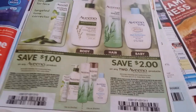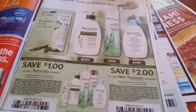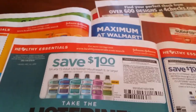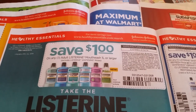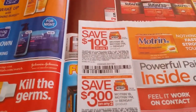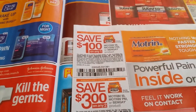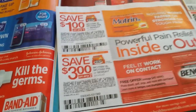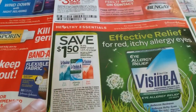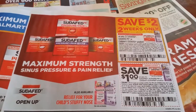50 cents off any one Band-Aid brand adhesive bandages product. Save one dollar off any one Aveeno moisturizer product. Two dollars off of any two Aveeno products, exclusions apply. One dollar off any one adult Listerine. One dollar off of any one Listerine Whitening. One dollar off of any one Motrin IB, Motrin PM, or Bengay product. Three dollars off of any two Motrin IB, Motrin PM, or Bengay products. One dollar fifty on any Visine product, half an ounce or larger.